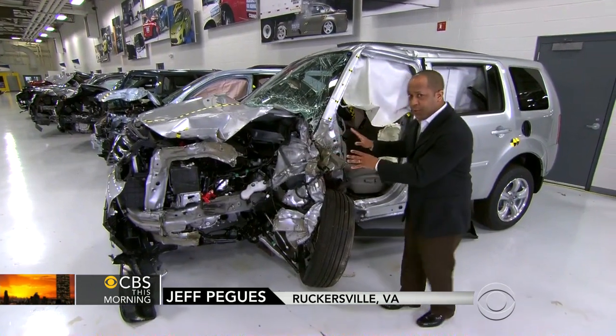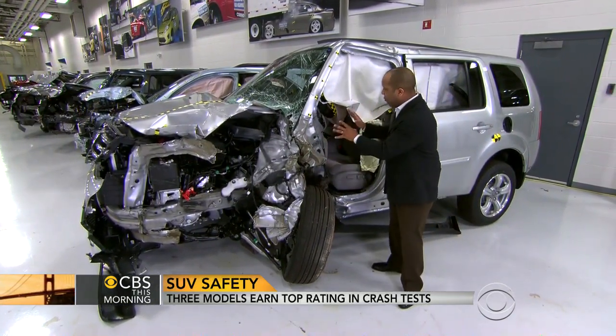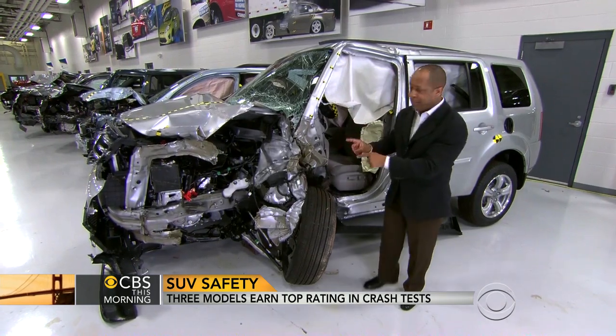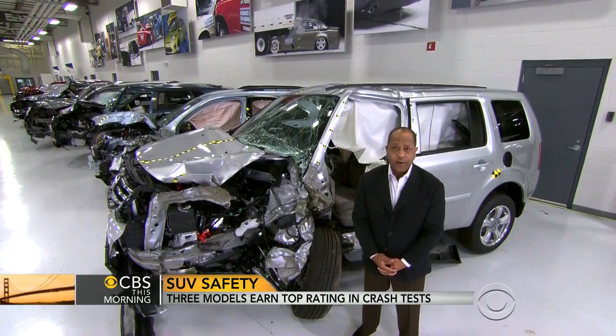Behind me is the Honda Pilot — the worst performer — and you can see how the structure around the driver collapsed. According to the IIHS, if this happens and you're in this accident, the chances of walking away without some sort of injury are slim.